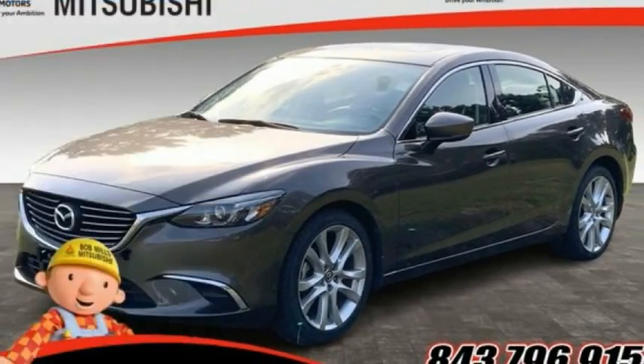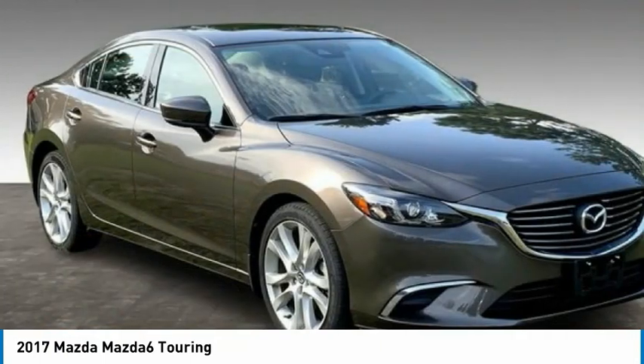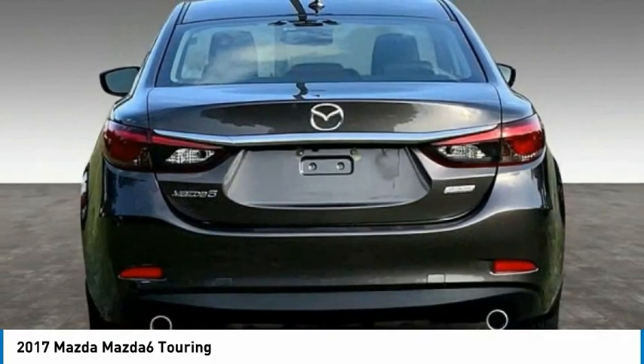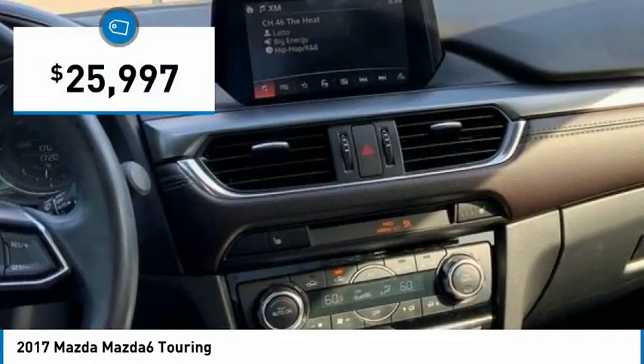Stop by and take a look at the 2017 Mazda 6. Exceptionally stylish and fun to drive, the Mazda 6 has quality, dependability, and reliability at the heart of its design. This acclaimed sports sedan appeals to your senses and your wallet and is priced below $30,000.